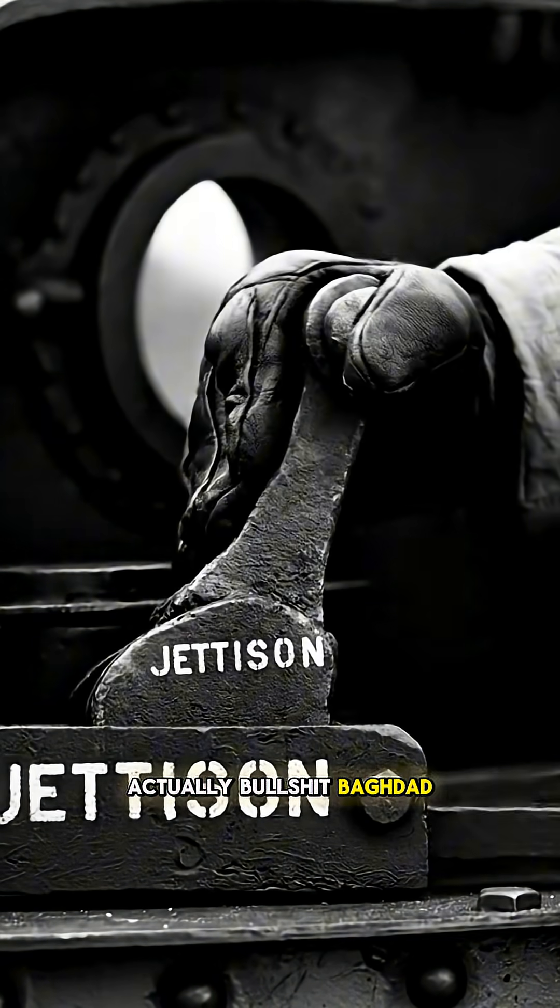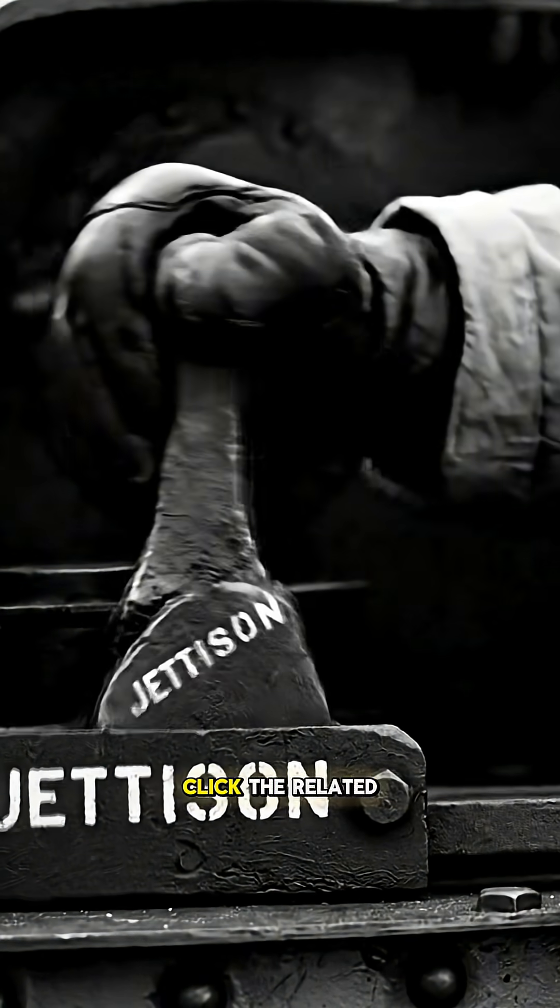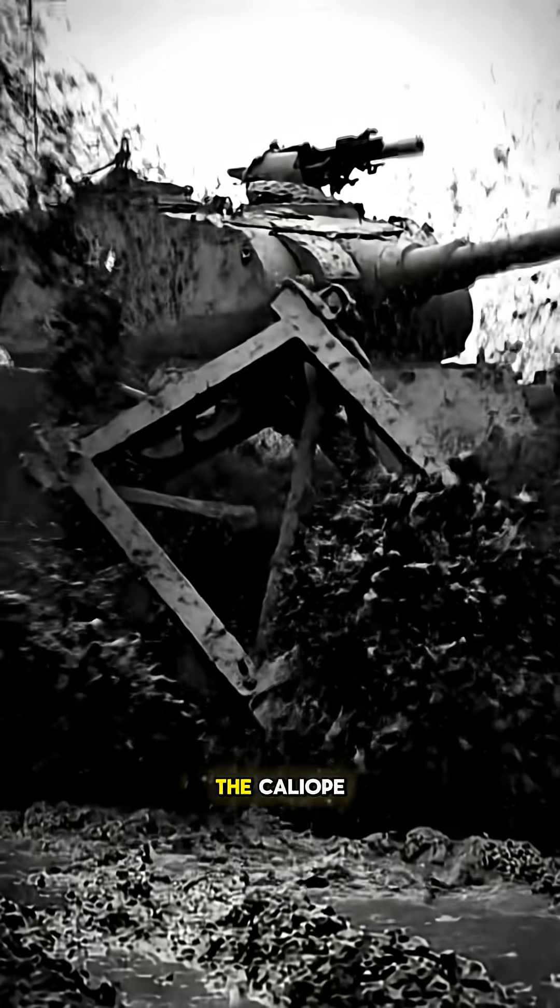So how did they actually use this impossible weapon? Click the related video below to see the full uncensored story of the Calliope.